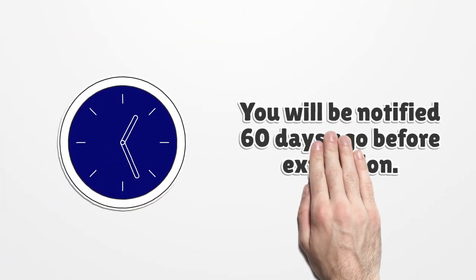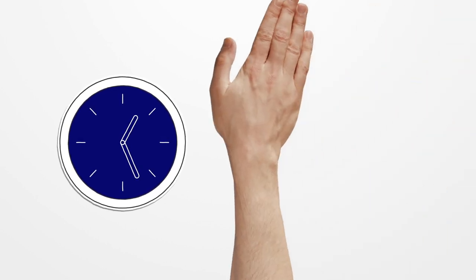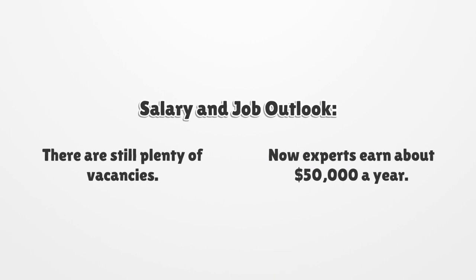You will be notified 60 days before expiration. Salary and job outlook: there are still plenty of vacancies, and experienced professionals earn about $50,000 a year.